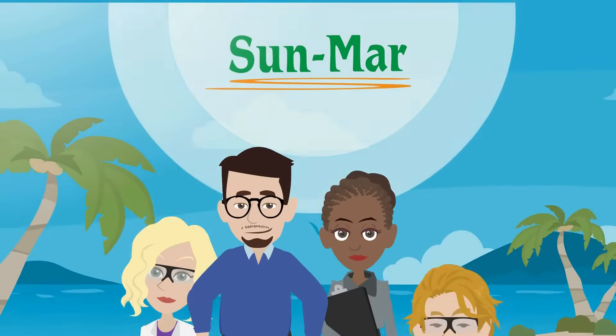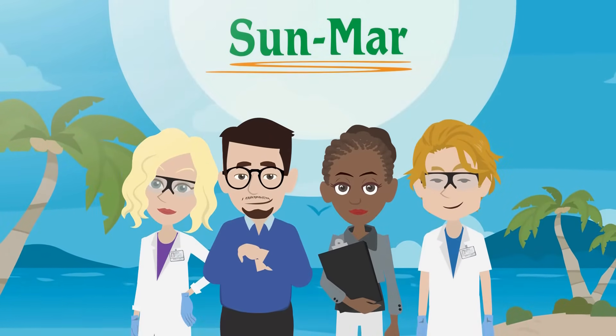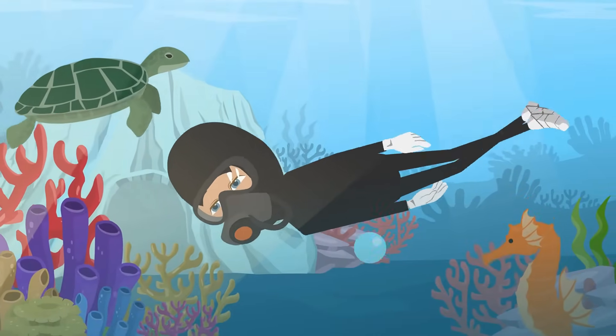Sunmar is proud to support researchers at the Smithsonian's Caribbean Coral Reef Ecosystems Program by providing comfortable, easy-to-use composting toilets to help them protect and study vulnerable ocean habitats.